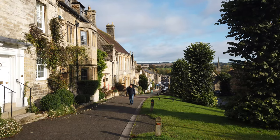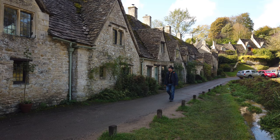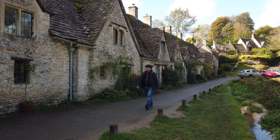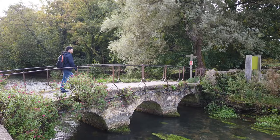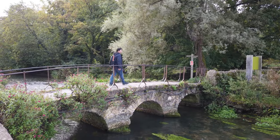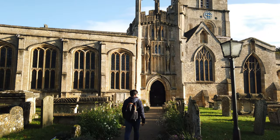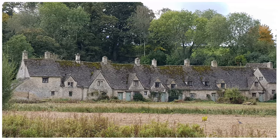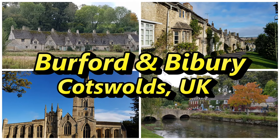Welcome to More Getaways with Noelle. In this video, I'll be showing you more of the beautiful Cotswolds. Join me as we explore two picturesque places close to each other that are full of character and history, situated in a lovely English countryside. This is Burford and Bibury.